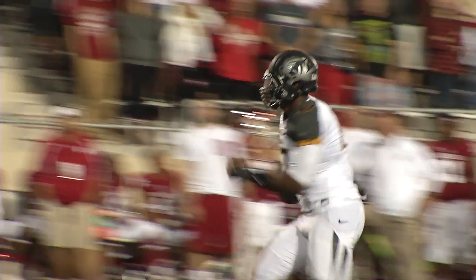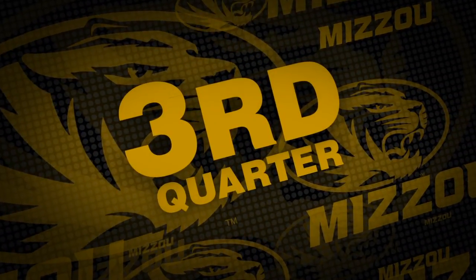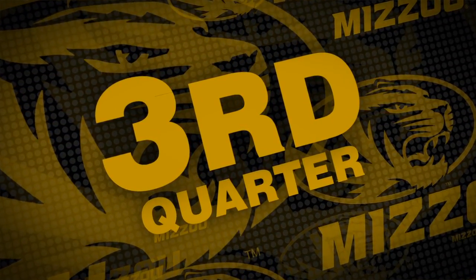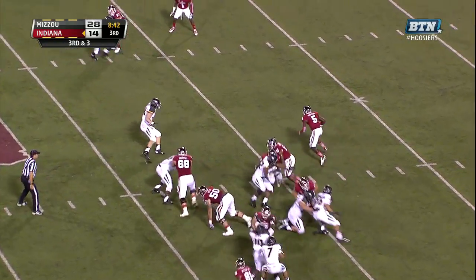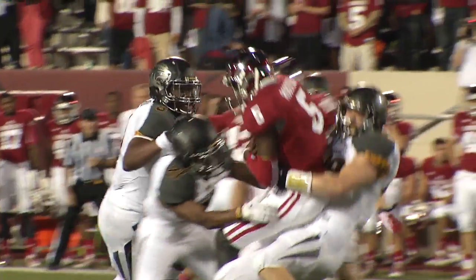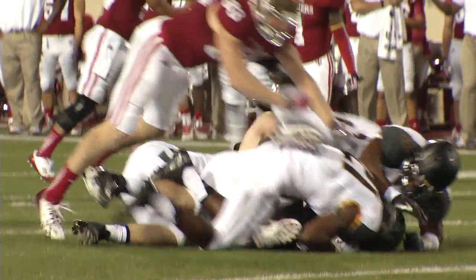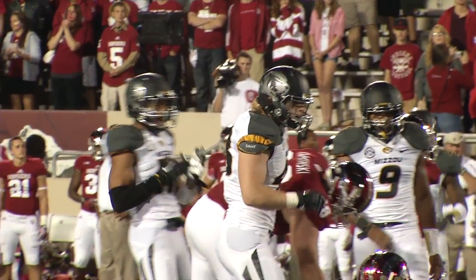Now the 33rd straight game where Missouri has forced a turnover on defense — 28-14 Tigers on top. Third down and three. Roberson and Coleman, and this time Roberson going to keep it himself — Wilson diagnosed it beautifully. Wilson with a big play out of the Tiger locker room after missing the first half, and on comes the punt team for Indiana.